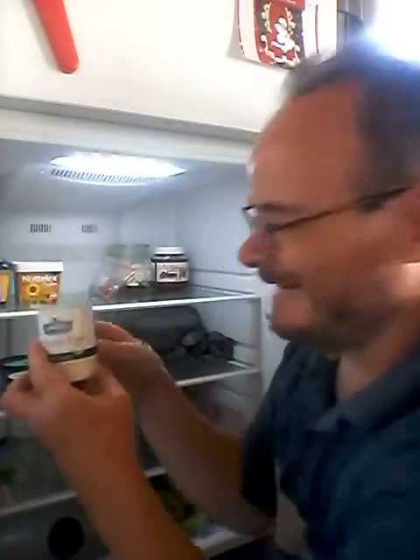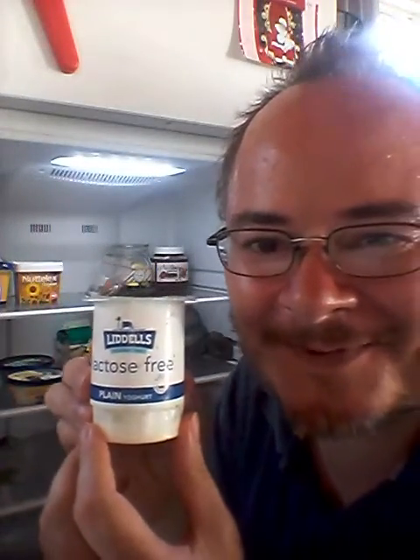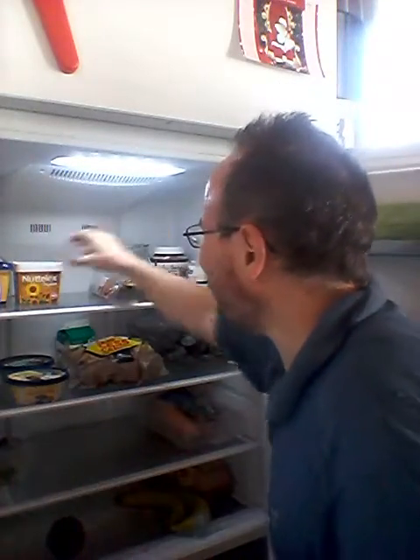Another packet of lollies! Always get your yogurt. And you need your 3 tubs of butter.